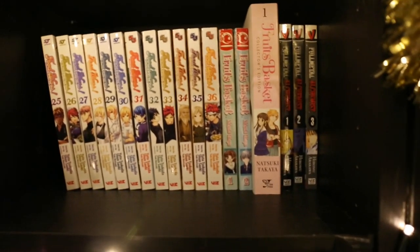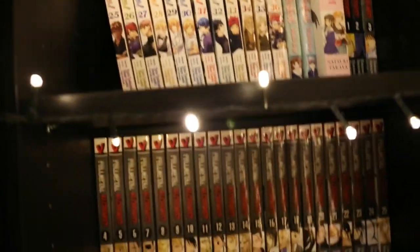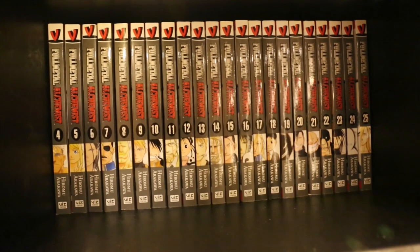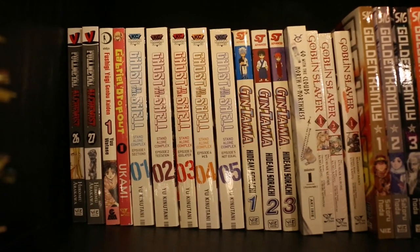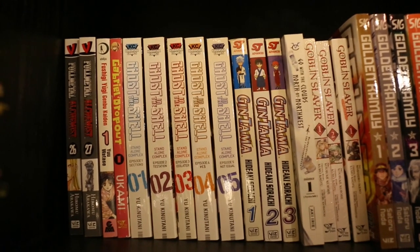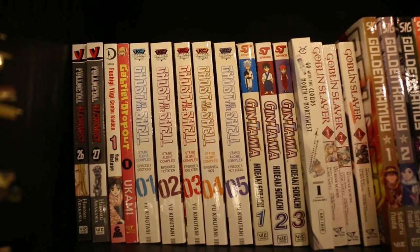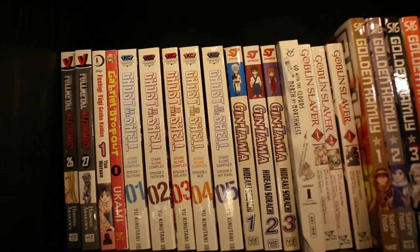Also Volumes 1–3 of Fullmetal Alchemist. And on the very bottom shelf I have Volumes 4–25 of Fullmetal Alchemist. On the new shelf we start with the last two volumes of Fullmetal Alchemist, so that's complete. Volume 1 of Fushigi Yûgi: Genbu Kaiden.